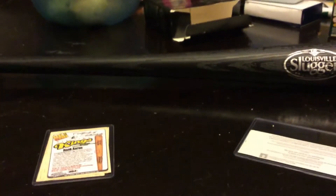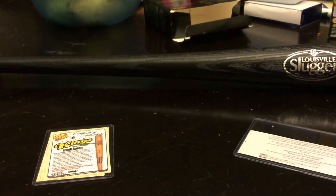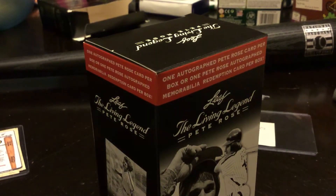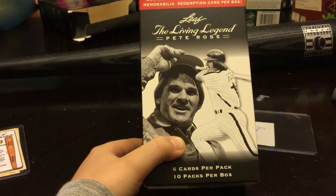So now we're going to get onto the box break. We're going to open this. The Living Legend P-Rose box. Six cards per pack, ten packs. That got me confused for a second.